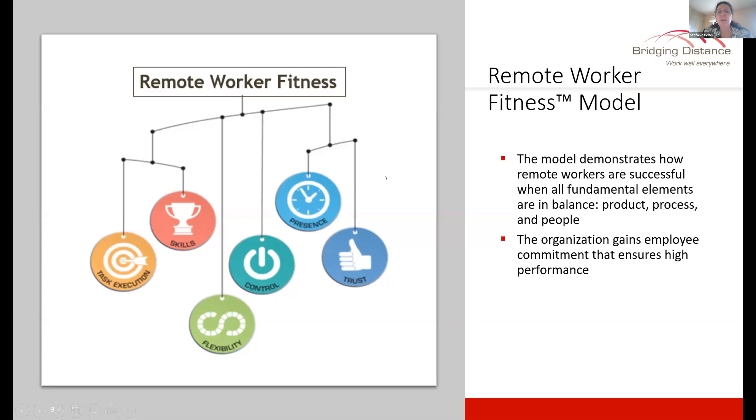Let me transition into this idea of the remote worker fitness model. The first iteration of this model actually took place in 2011 when we did work on telecommuter fitness, with telecommuter work beginning in 2008 and 2009, and the iteration of this model began then.